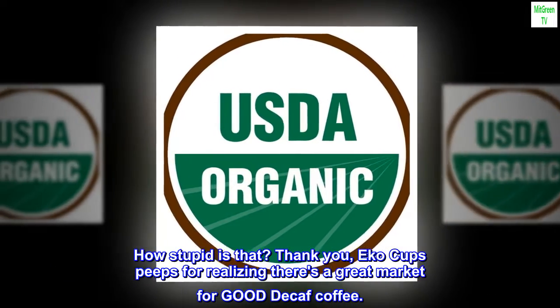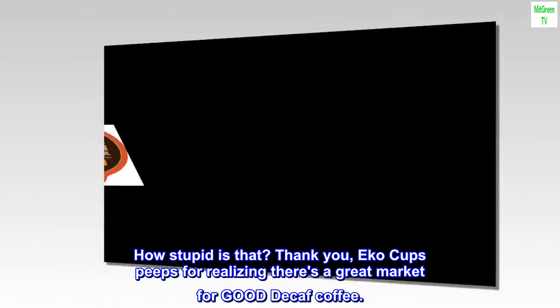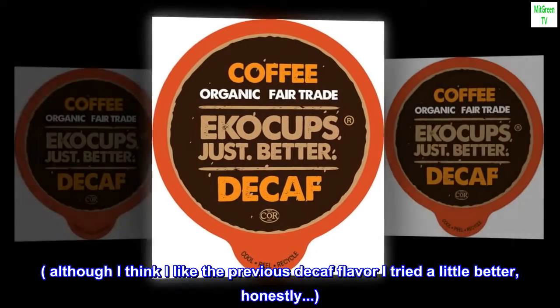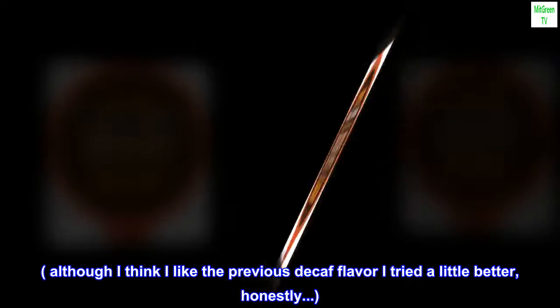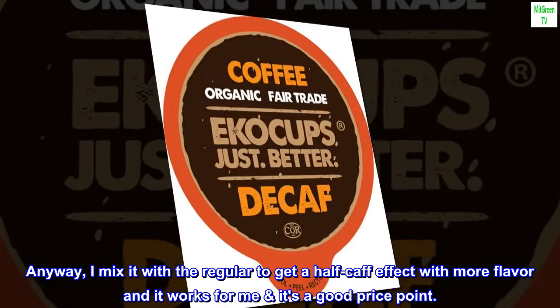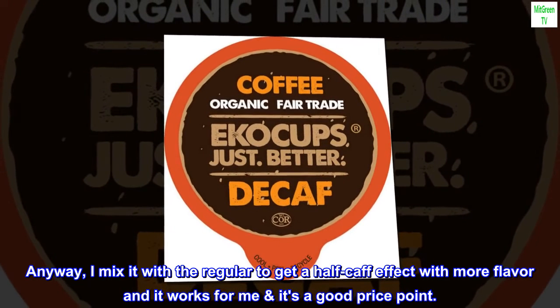How stupid is that? Thank you, Echo Cups, for realizing there's a great market for good decaf coffee. Although I think I like the previous decaf flavor I tried a little better, honestly. Anyway, I mix it with the regular to get a half-caf effect with more flavor, and it works for me — it's a good price point.